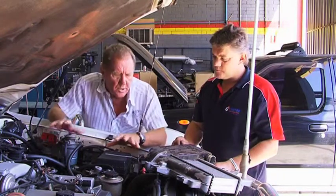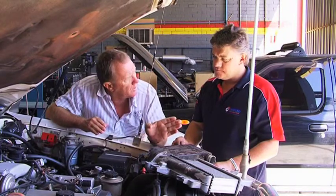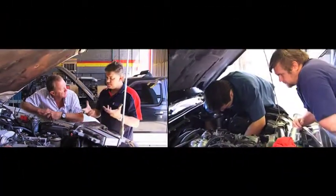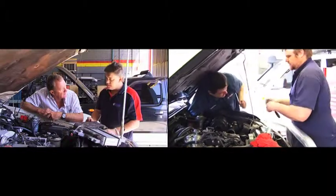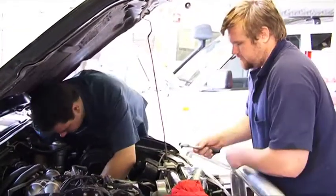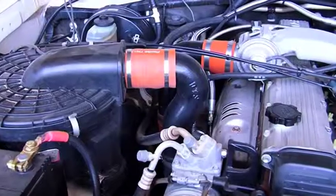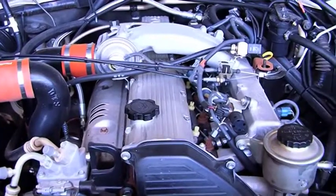If you've got an earlier model diesel that doesn't have an intercooler, these guys can fit one. They can fit intercoolers to most of the aftermarket turbo stuff or the factory turbo stuff — sometimes they don't have it. It will increase your torque, normally increase your fuel economy, power, all that sort of thing. It just gets the engine efficiency up a bit. The cooler the air going into the engine, the higher the efficiency.